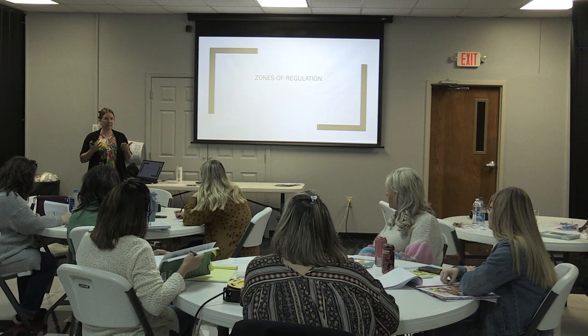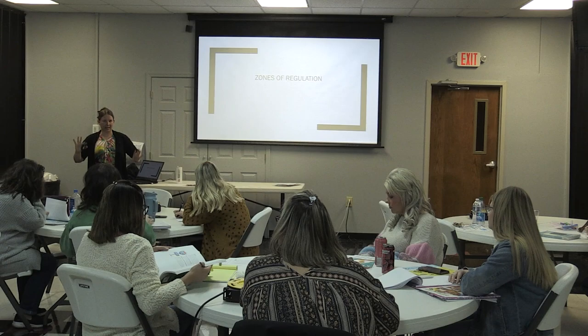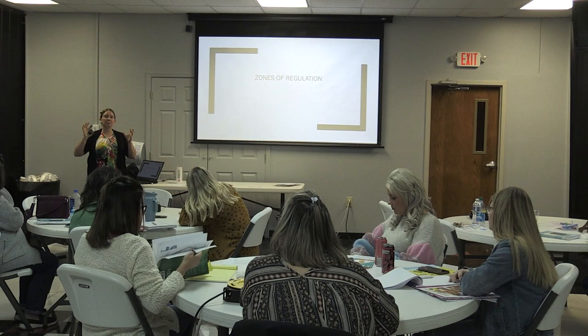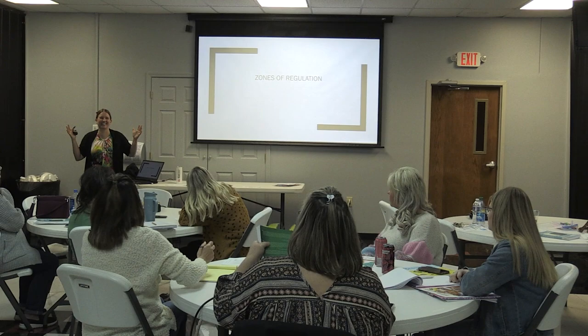How do I identify 'mad' if no one's ever told me what mad looks like? If you don't know how to read body language, you can't see mad. That's what I like about zones of regulation — it takes those abstract thoughts and emotions and makes them visual.